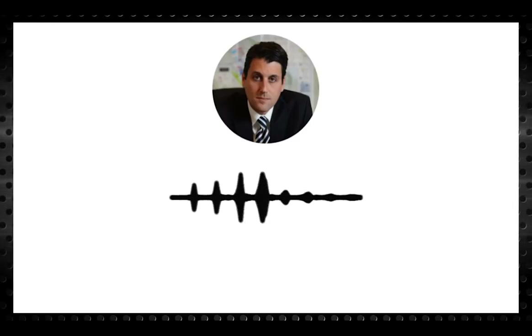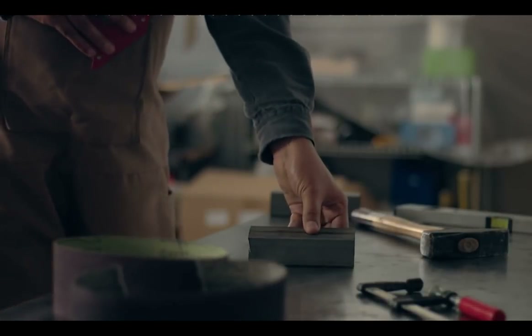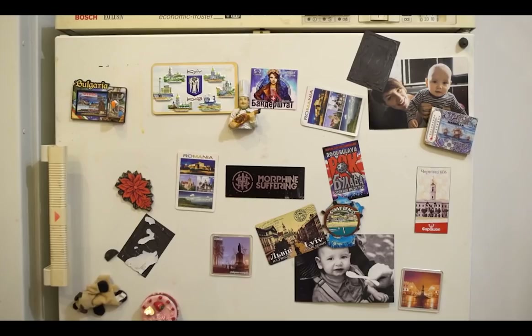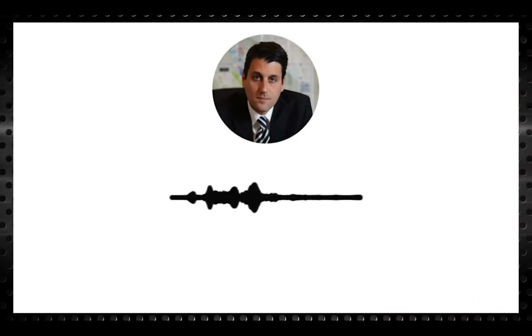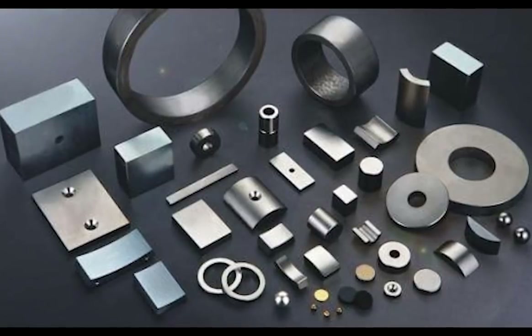So why are rare earths so important? Rare earth elements provide the building blocks to produce the best magnets in the world. When you think magnets, you likely think of the one on your fridge that holds up your kids' or grandkids' pictures and artwork. Those aren't the magnets I'm talking about. The most important type of magnet is called a permanent magnet. There are permanent magnets in your cell phone and in MRI machines. There are about 920 pounds of permanent magnets in an F-35 jet.